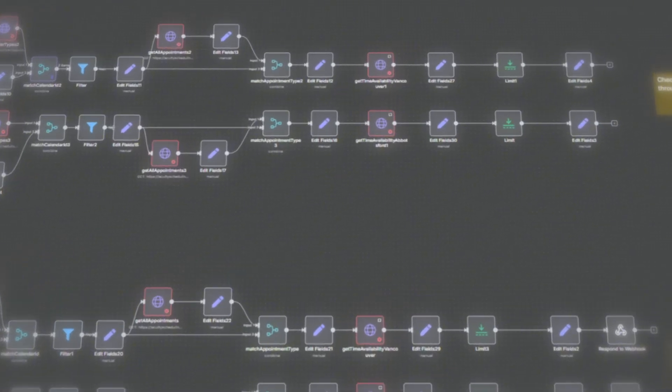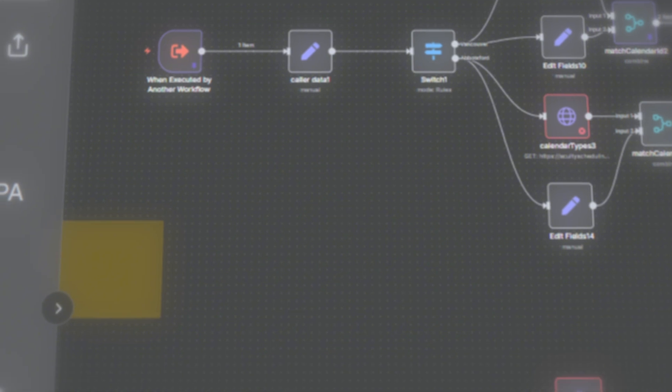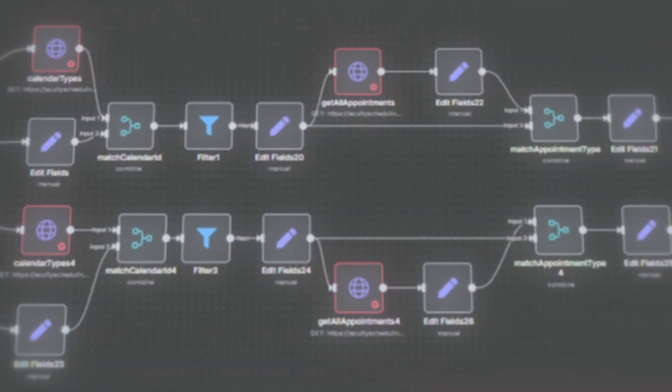The system was integrated with their existing phone system, their website, their social media accounts, and practice management software. And it wasn't just about responding to incoming inquiries. It was actively engaging with potential patients, nurturing them through the process, and converting them into booked appointments in their practice management systems.